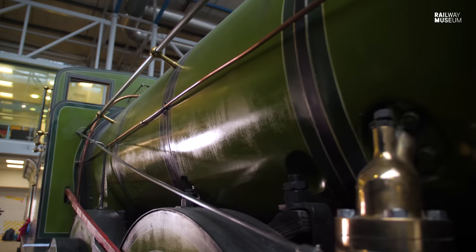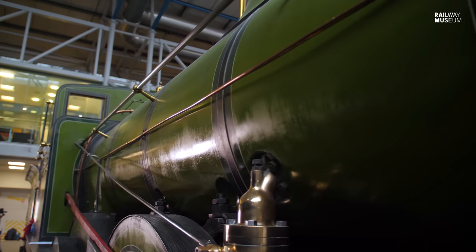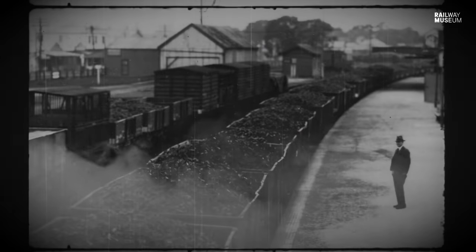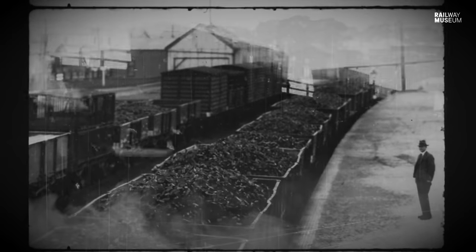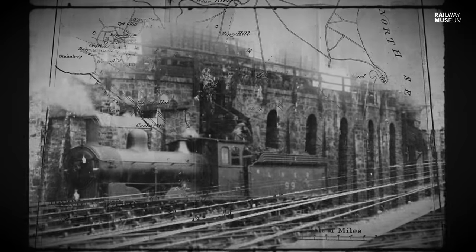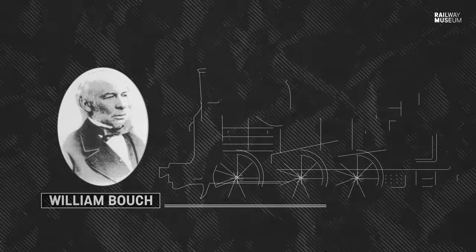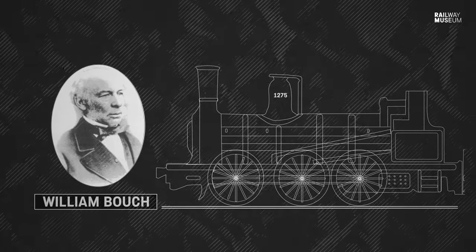1275 was built in 1874 in Glasgow and was retired as long ago as 1924, having done 900,000 miles in traffic. It's basically a mineral engine for moving slow-moving heavy goods vehicles around the traffic of the northeast of England. Built by Dubbs in Glasgow in 1874, the design was by William Bouch, who was the designer for the Stockton and Darlington Railway.